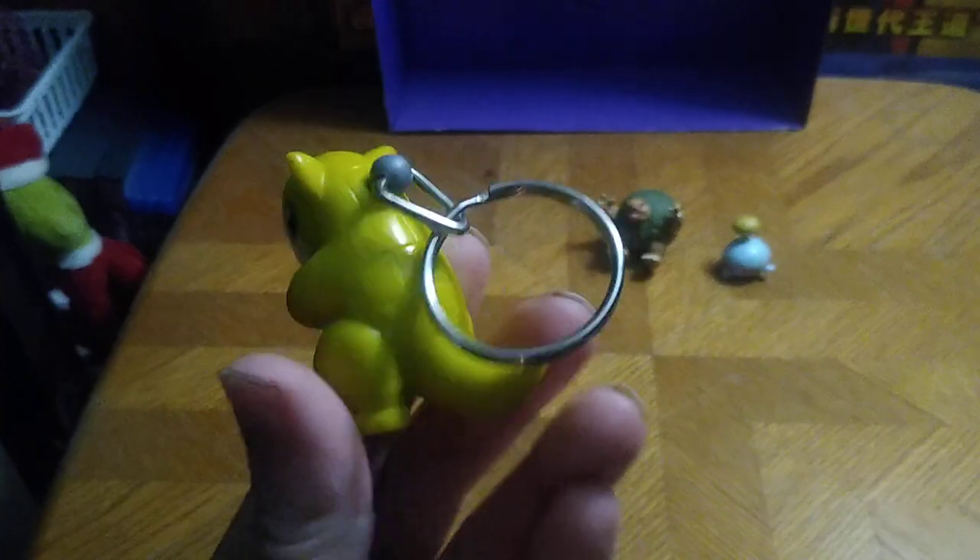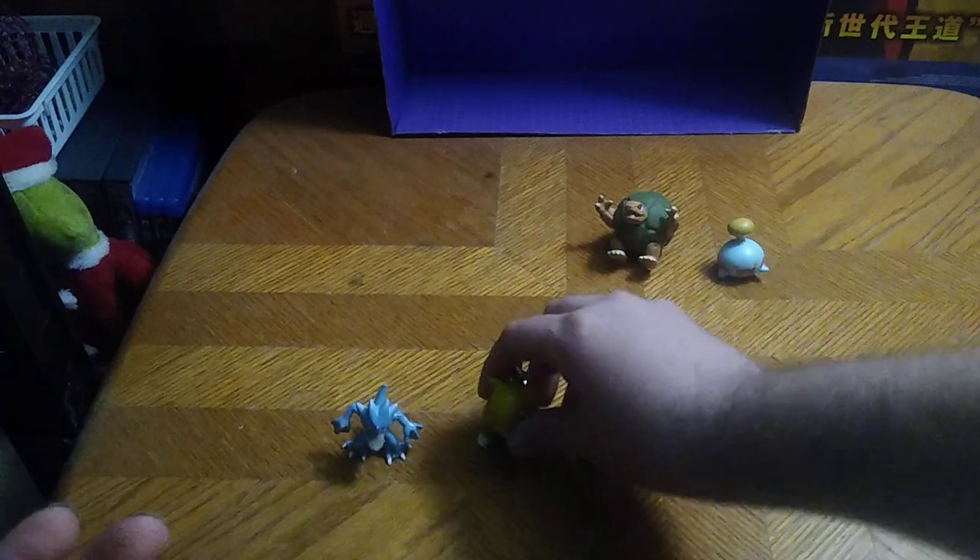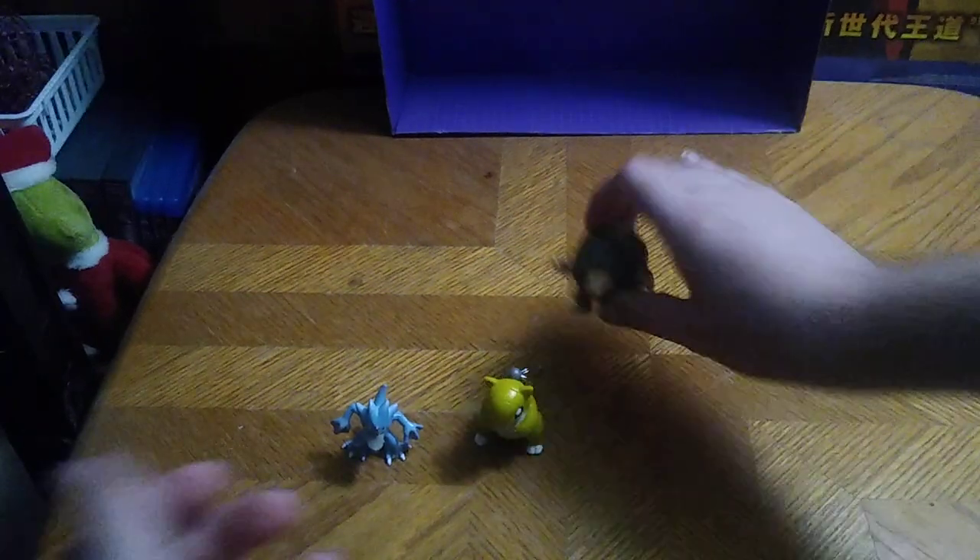And we got a Sandshrew keychain — that's so precious, I love it. And a Golem — little top thing. You roll it and it falls over on its own.